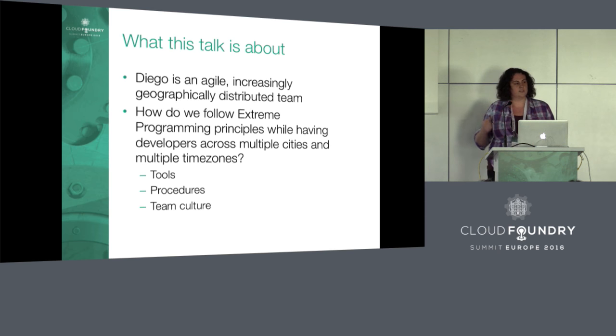But I think the Diego team has worked out a couple of strategies that are working pretty well for us in terms of doing distributed Agile engineering, and so that's what I'm here to talk to you about. We're going to talk about the tools we use, the procedures, our team culture, and what we do to make it work.